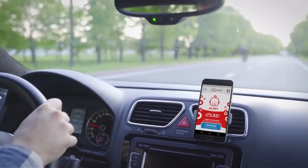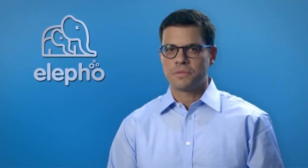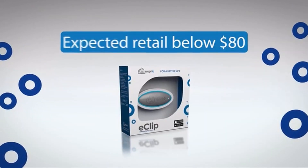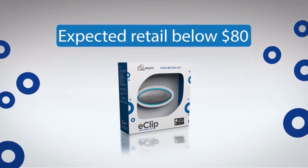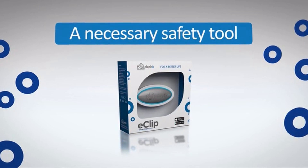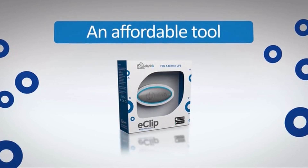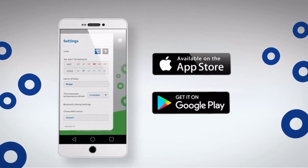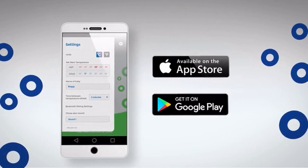eClip will also warn you if the temperature in the back seat is too high or low, ensuring it's comfortable and safe for your baby. No smartphone? eClip comes with a Bluetooth eFob for your keychain — it will sound an alarm if you've left a baby in the car. The eClip is expected to have a retail cost below $80, making it not just a necessary safety tool, but an affordable one as well. The unique eClip app will be available via the Apple or Google store, so anyone with a smartphone will be able to use it.